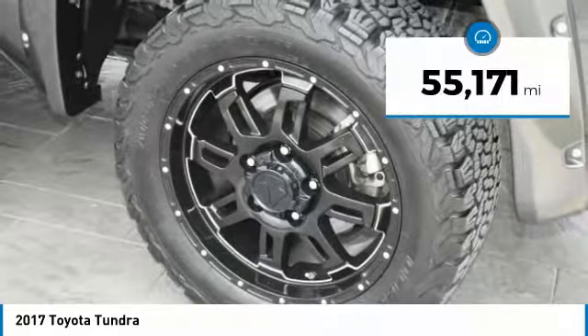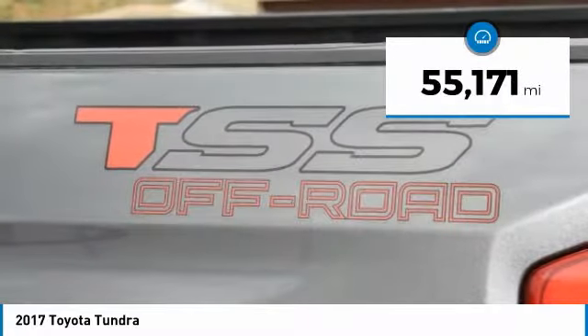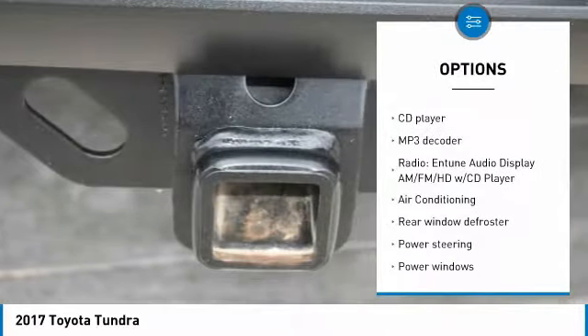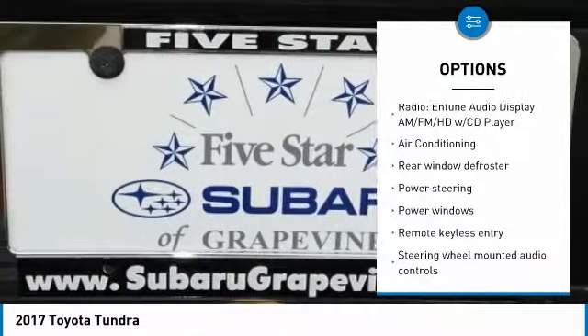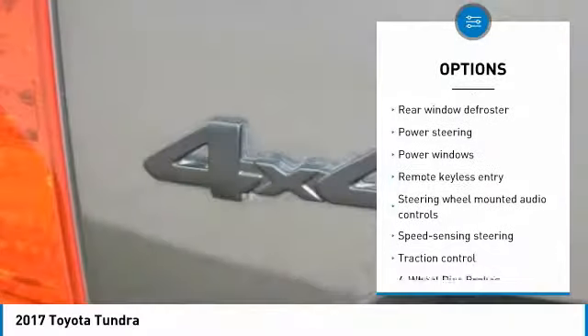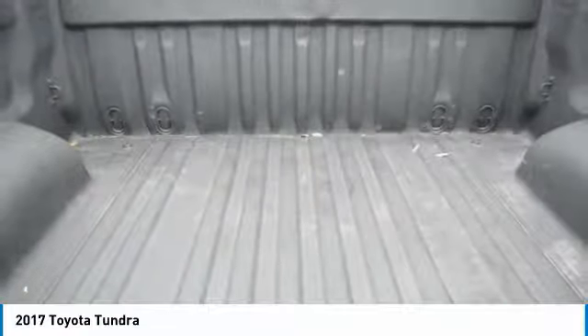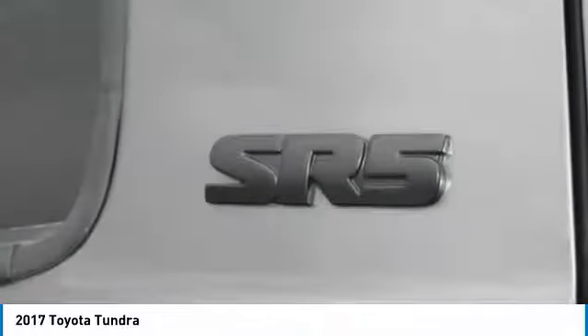This vehicle has less than 60,000 miles. Here are some of this vehicle's great options: traction control, air conditioning, dual airbags, power steering, four-wheel disc brakes, center armrest, power windows, rear window defroster, electronic stability control, and fog lights.